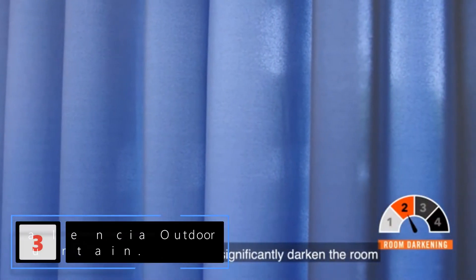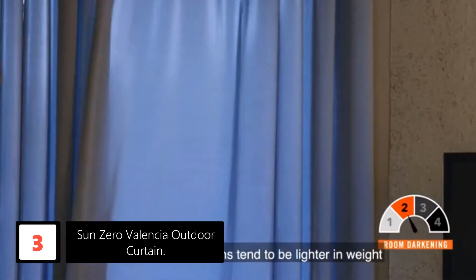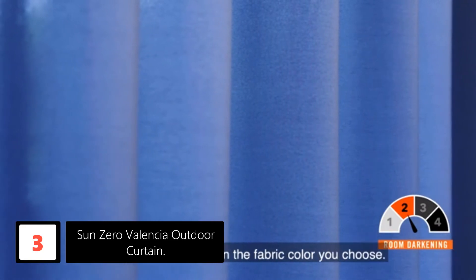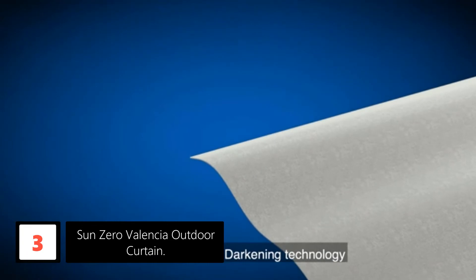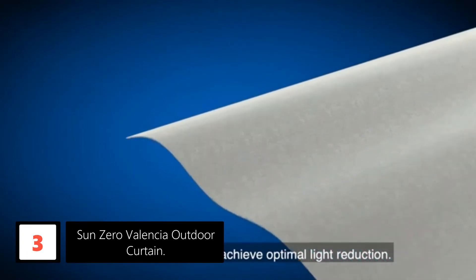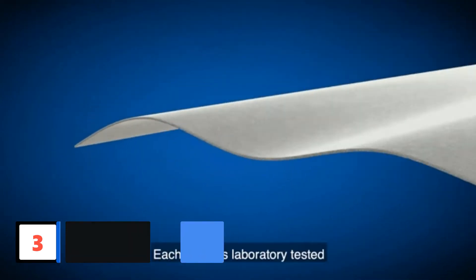At number 3: Sun Zero Valencia Outdoor Curtain. The striped pattern on gray makes these curtains look pretty. The rust-proof grommets are perfect for rods up to 1.5-inch diameter. Moreover, the polyester fabric construction is very much durable. These screens can decorate your studio, office, patios, and other spaces. Nevertheless, the stain-resistant finish makes these curtains look perfect for years.